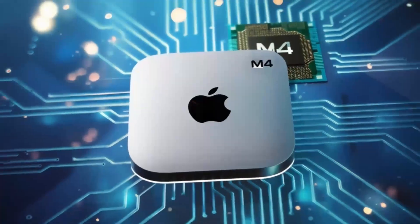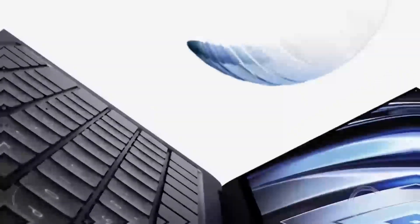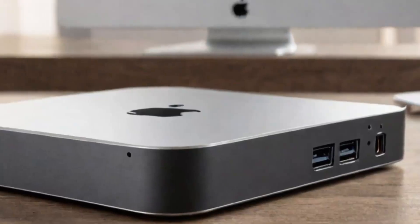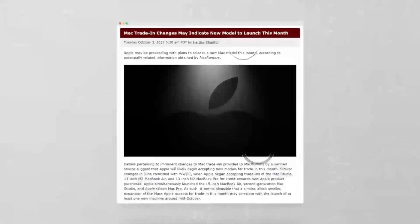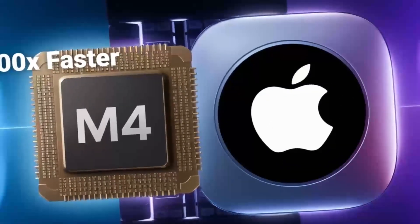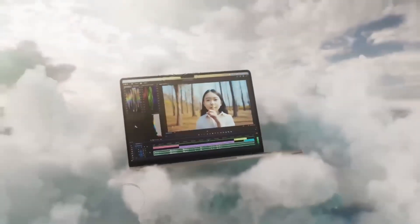In conclusion, the Mac Mini M5 is shaping up to be a powerful machine that continues Apple's legacy of offering high-performance devices in a compact, efficient package. Whether it's the upgraded GPU cores, faster RAM, Thunderbolt 5, or new color options, the M5 is set to be a game-changer for users who demand the best from their devices. While it may not be a necessary upgrade for those who already own an M4 Mac Mini, it will undoubtedly appeal to those who need more power, better connectivity, and enhanced performance. As we await its release, the excitement surrounding the Mac Mini M5 is palpable, and it's clear that Apple is on track to deliver another revolutionary product. So, are you ready to experience the power of the Mac Mini M5? Let us know in the comments, and don't forget...